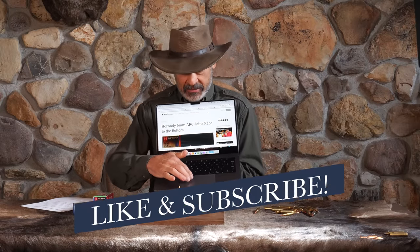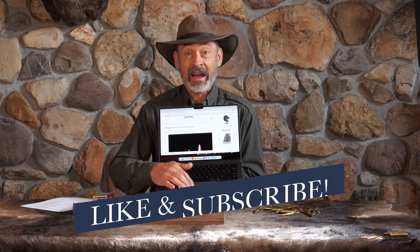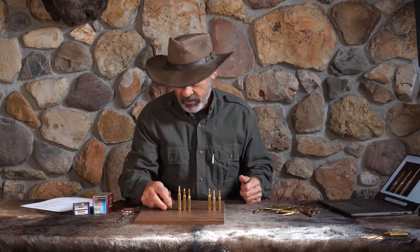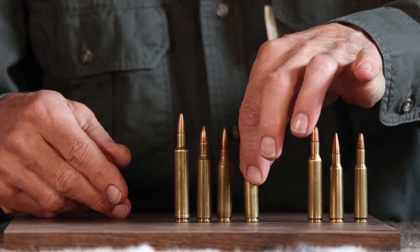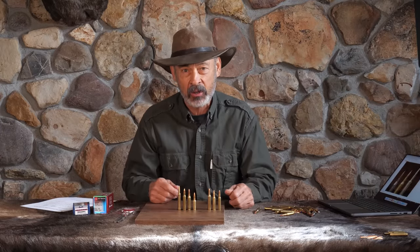I just thought this was ridiculous. We spent half of the 20th century trying to come up with 24 calibers that would go faster and hit harder than all the rest. And here we are in the 21st century and Hornady comes up with this little stumper, which is obviously a lot slower than the rest. Why do we want to go slower? What is this Race to the Bottom all about?